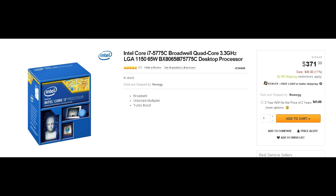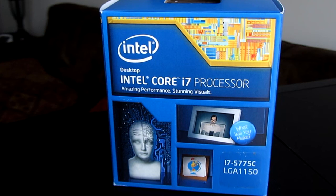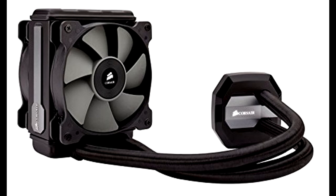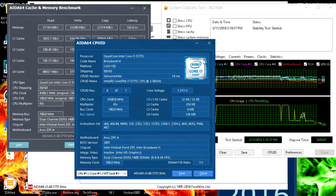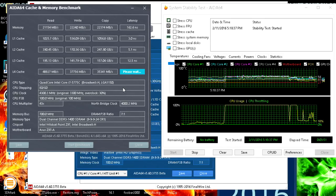As soon as it got here, I popped out my 4790K and put in the 5775C in my Asus Z97A motherboard, clamped down the Corsair H80i GT cooler, and got to testing. I had some initial issues getting my previous settings to work — I forgot to reset the BIOS, which was just a rookie mistake. But once I managed to get nice settings going in the UEFI, I was off to the races.